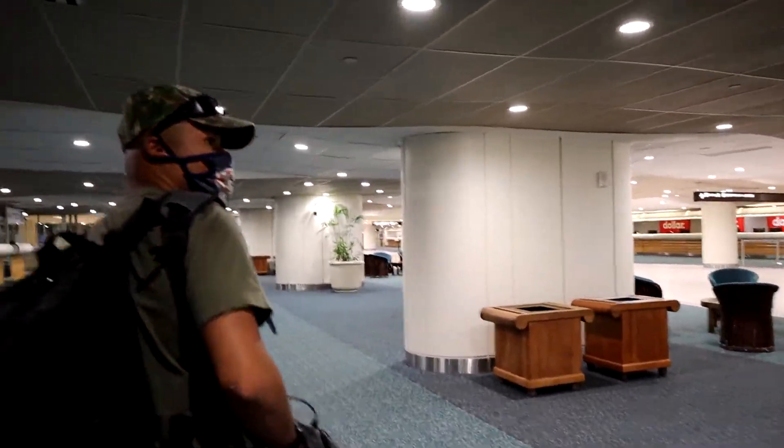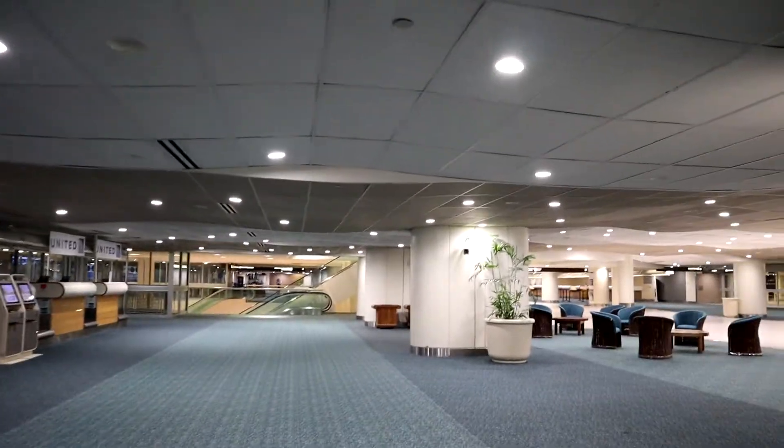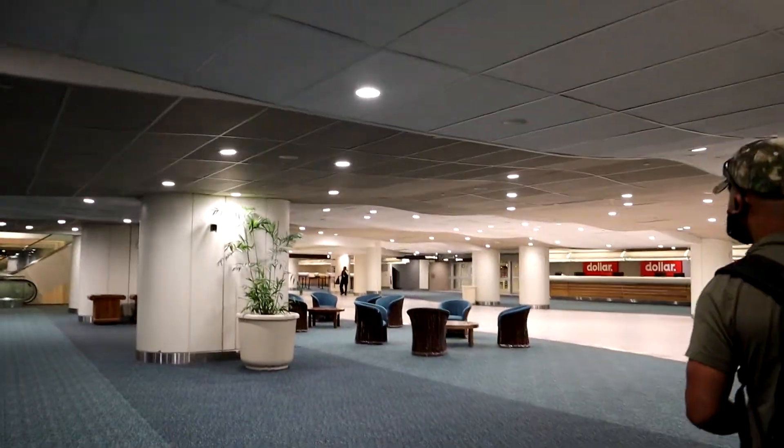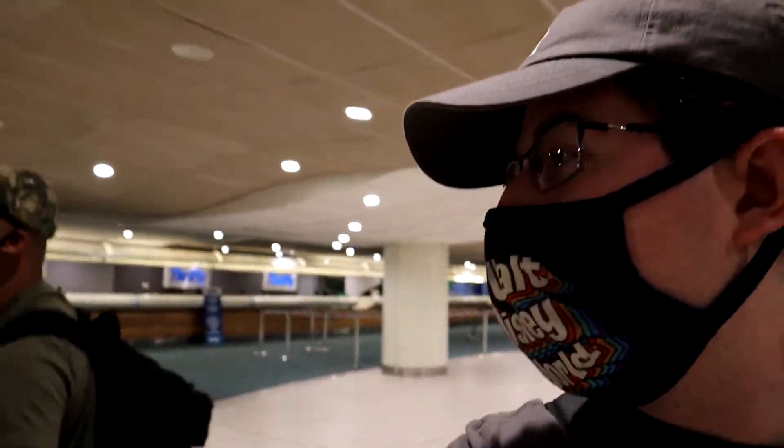I've never started a video from here before. What are we doing at the Orlando International Airport? Could it be that we're back at Walt Disney World? Could it be? Chad, could it be? I'll let you decide.